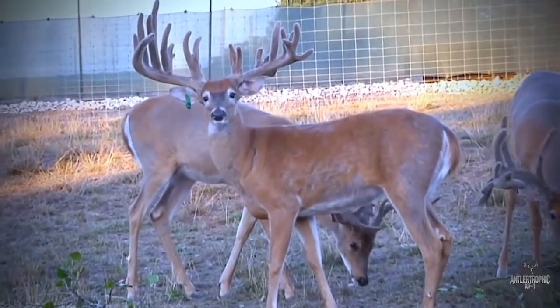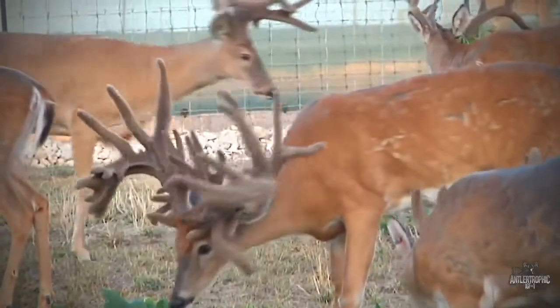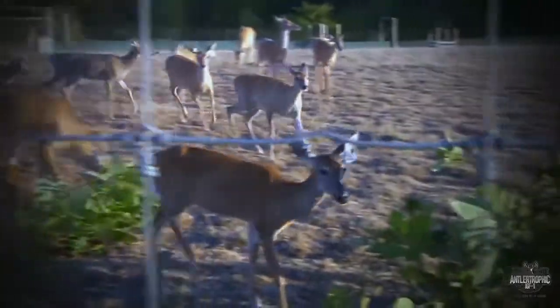Antlertrophic Protein for Deer was designed for commercial hunting operations who are practicing strict deer management programs and deer breeding facilities that are commercially breeding deer for genetic improvement.